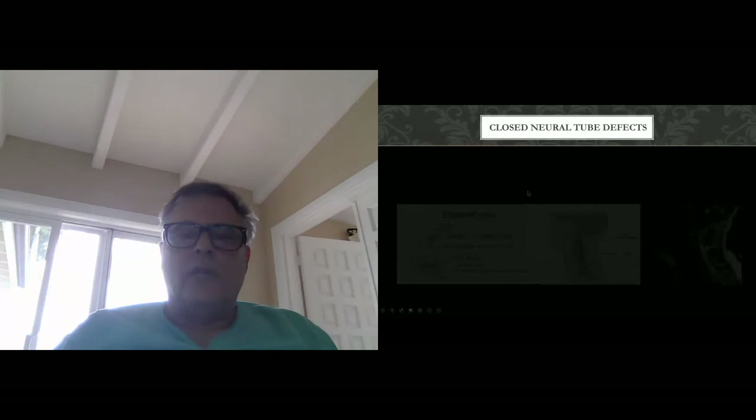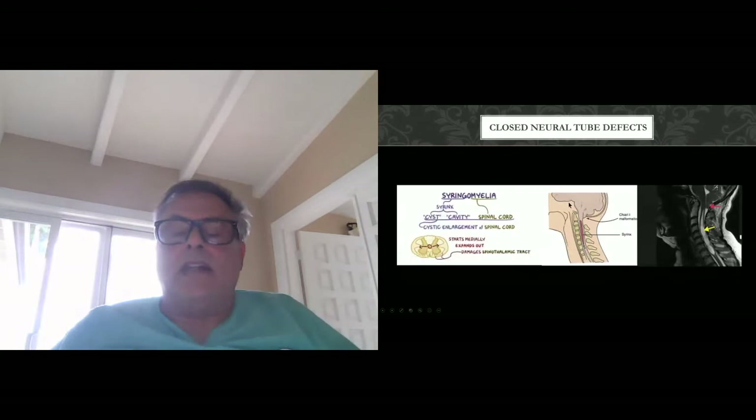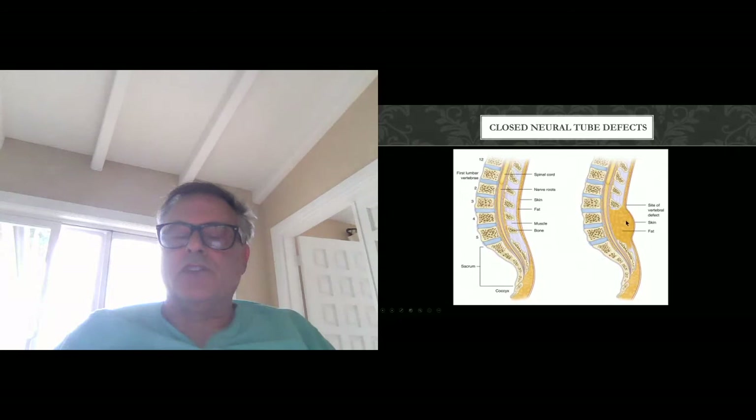Closed neural tube defects are those abnormalities that occur after 28 days, after the neural tube is formally closed. Syrinxes, both in Chiari 1 and Chiari 2 malformations, are frequently associated with curvature of the spine. Lipomatous malformations are basically fat that remains attached to neural structures, whether it be a fatty filum — fatty tissue at the end of the cord where the cord ends — or a much larger lipomatous malformation that literally extends to the surface.